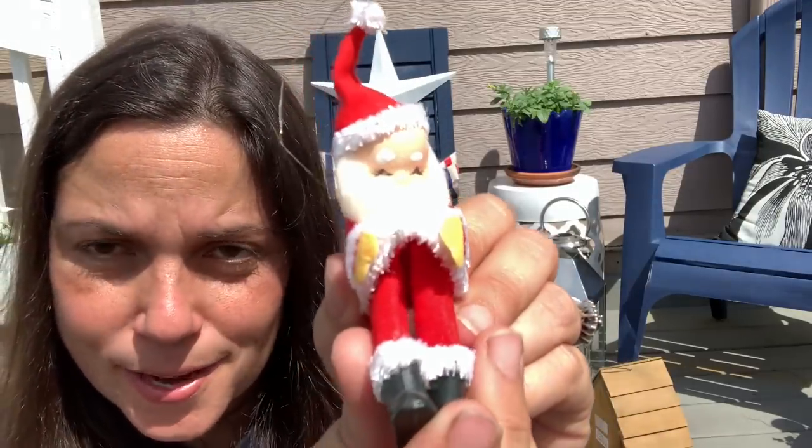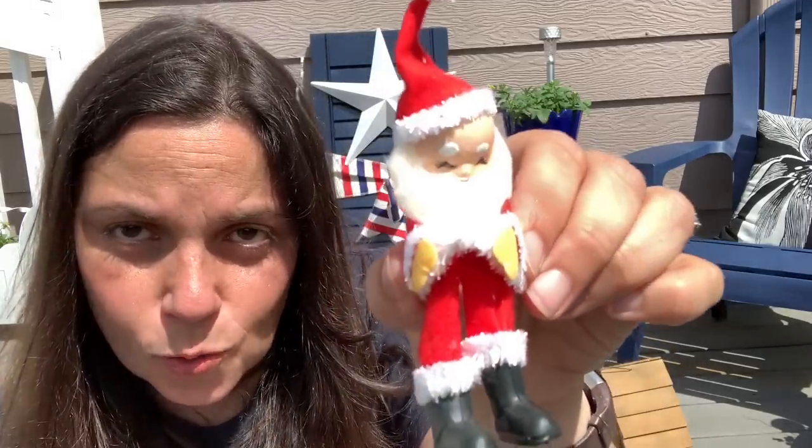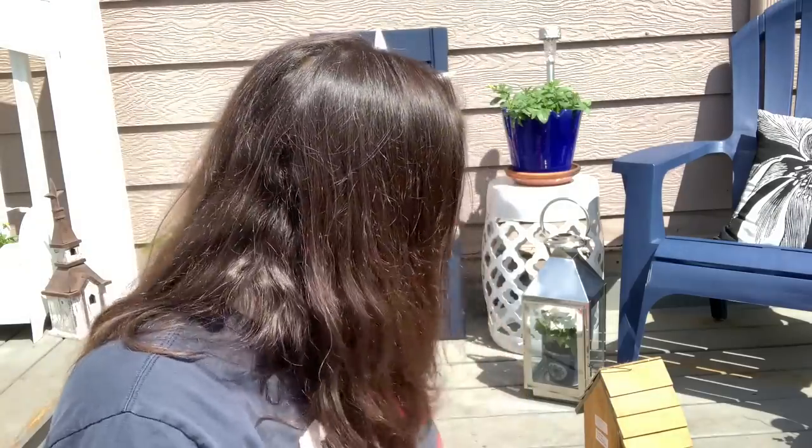Look at his face — you know I collect vintage Santas. He is adorable. He's kind of wire maybe? Yeah, he's bendable. I have to repair his boot — his boot is coming unglued. So adorable. Kate was like, 'I don't think you need to show the haul on a video,' but Kate, these are amazing treasures. Thank you, I love them.